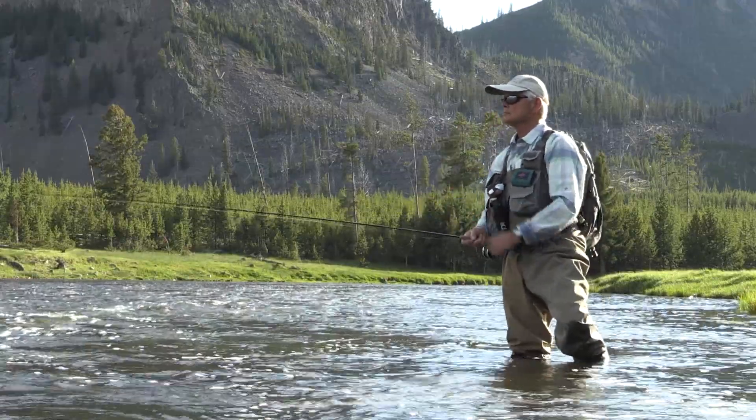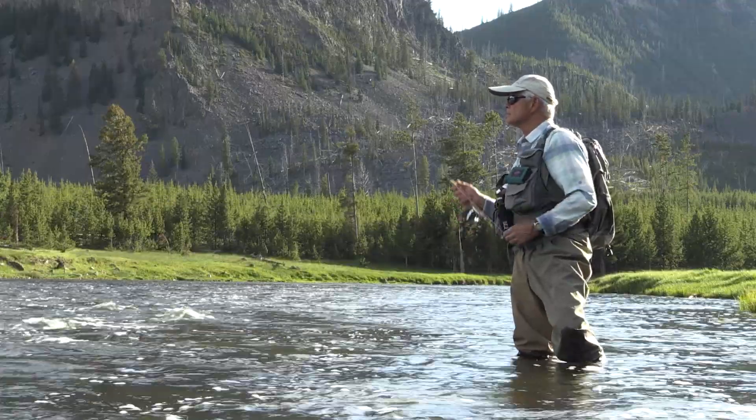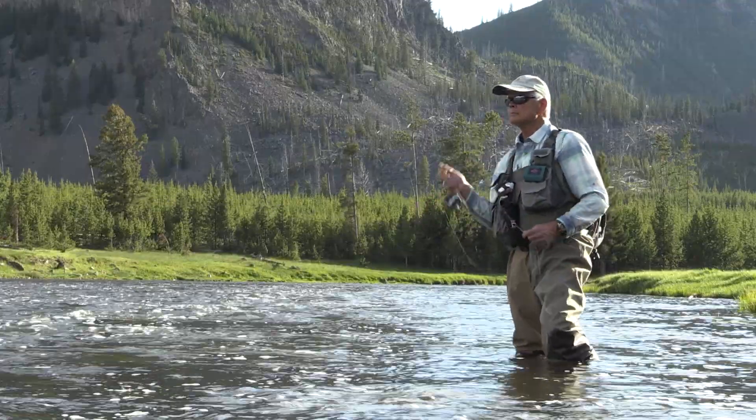Fishing is obviously a really, really popular thing in Yellowstone. People come and fish these rivers both because they're beautiful rivers to fish, but they're cold waters.